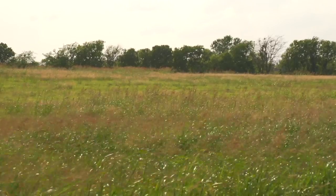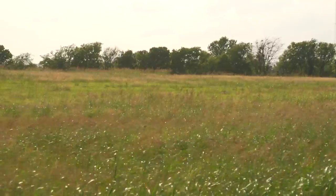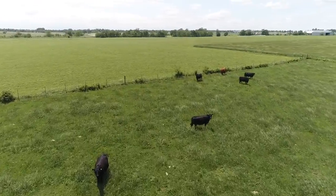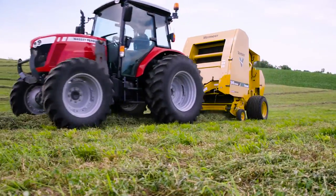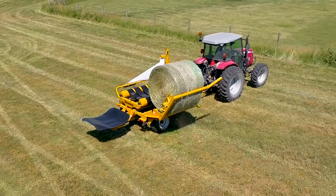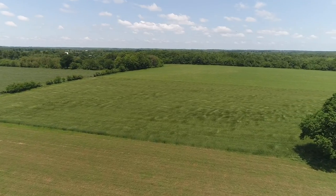One thing that we run into with management intensive grazing is we have too much forage at times. It comes on so fast we can't get cattle cycled through the system quick enough to keep it under control, and that's where a hay operation or a wrap baleage operation can be beneficial to reset those pastures and get them back to a vegetative growing status, so they will be in better shape going into the next grazing cycle.